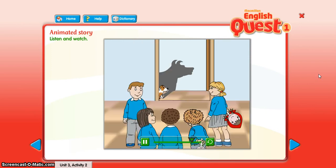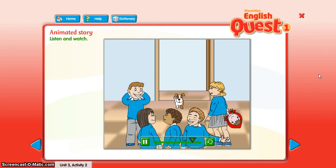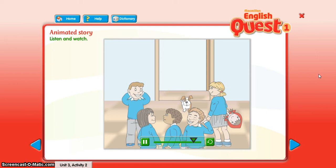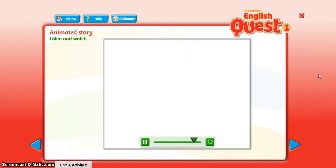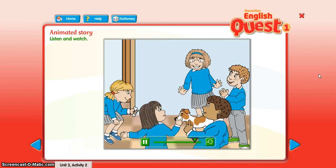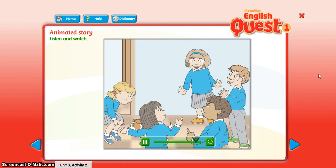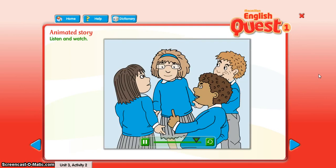Look, it's Jack! It's our dog. It isn't the big bad wolf. Come here, Jack. Let's take Jack for a walk.